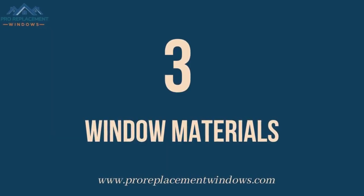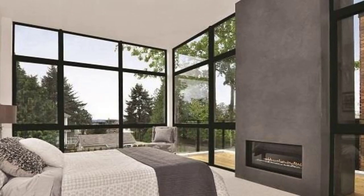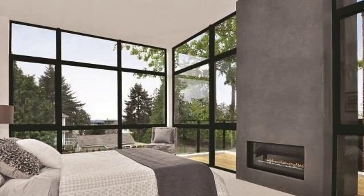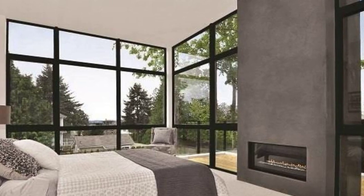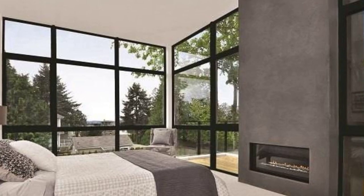Number 3: Window Materials. Marvin Essential Windows are only available in Ultrex Fiberglass. Essential Windows come in 6 exterior color options and 4 interior color options, and come standard with dual pane windows with low-E coatings and argon insulating gas.